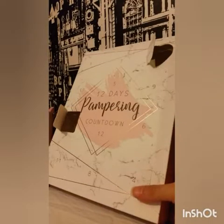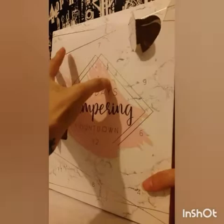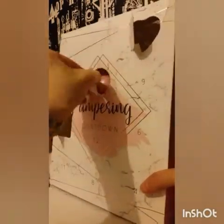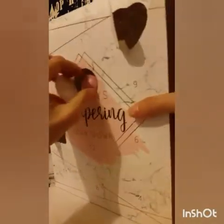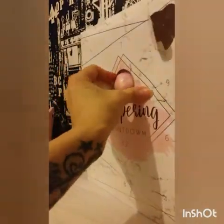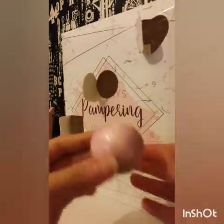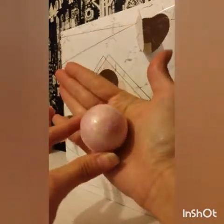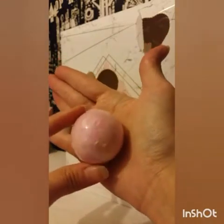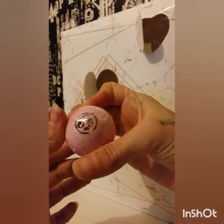Oh my god, my battery died. So door number three, let's crack it open. We have another bath bomb. I can't get it out — having long nails trying to get things out does not work. It looks really, really nice. Oh, it smells like lilies.